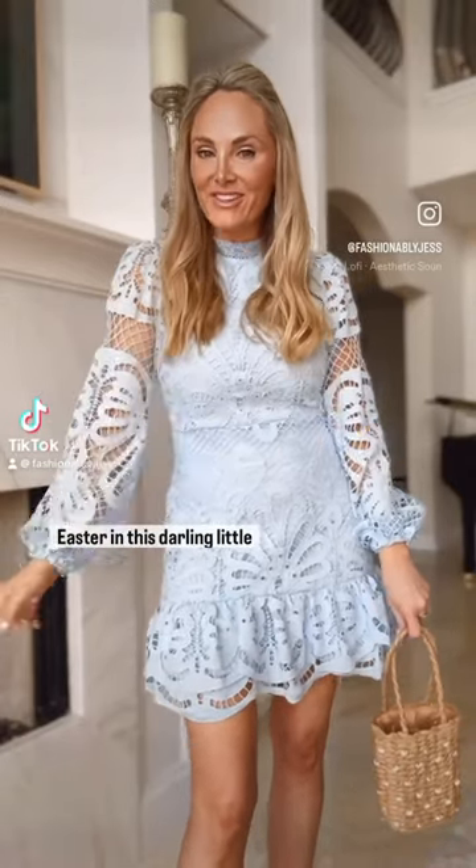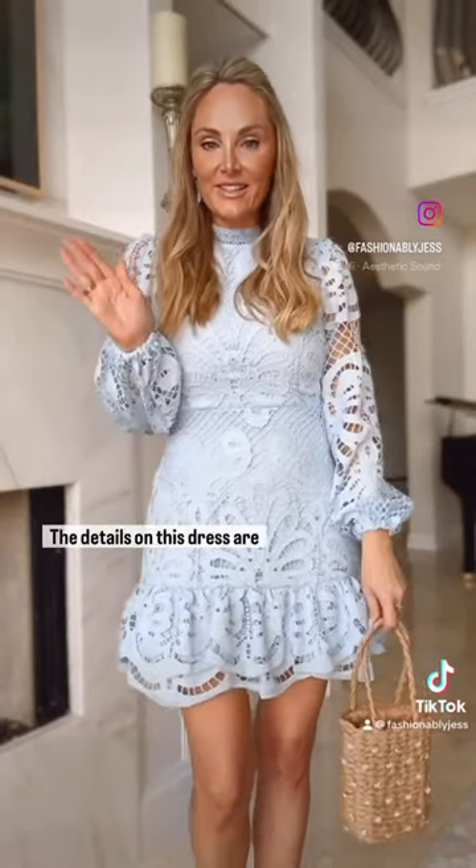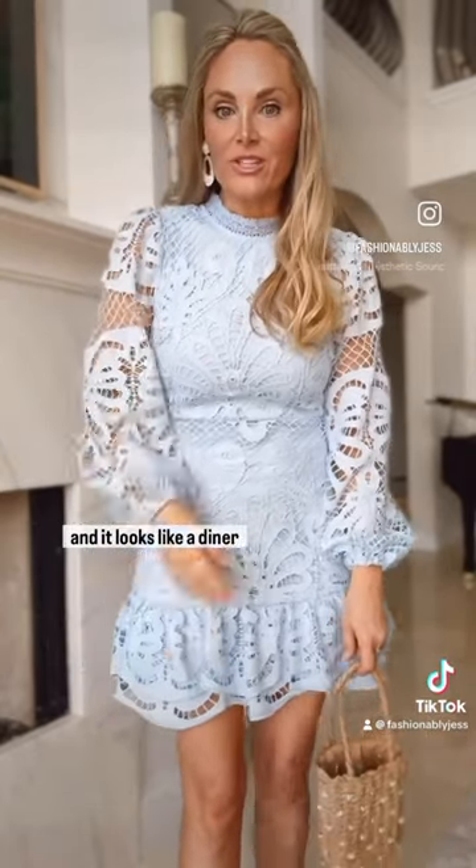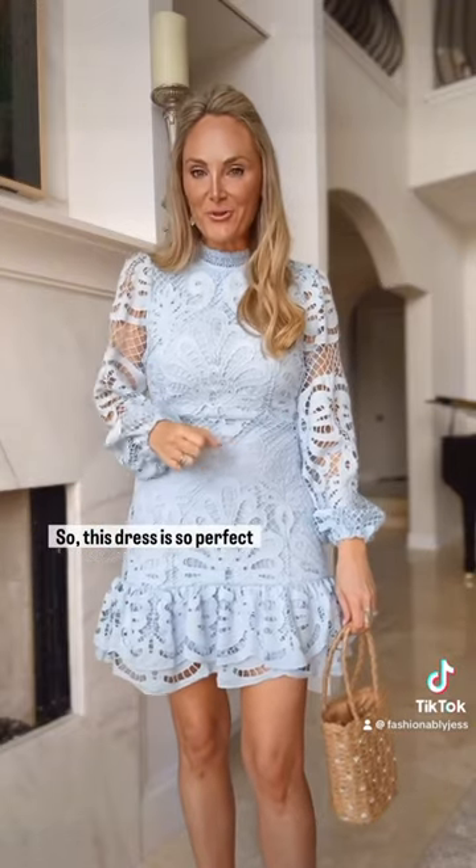I have you all ready for Easter in this darling little dress. The details on this dress are incredible. This dress is just over $100 and it looks like a designer dress. I love the neck detail and all the beautiful work and the lace. Powder blue is the color of the season, so this dress is so perfect for Easter or any spring event.